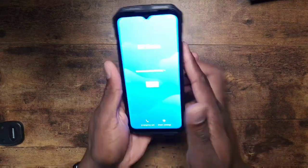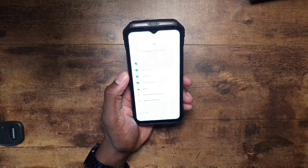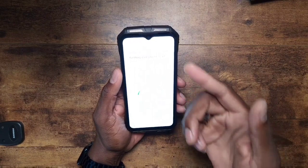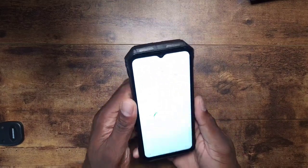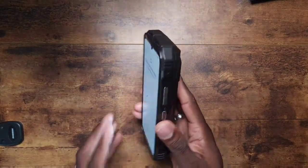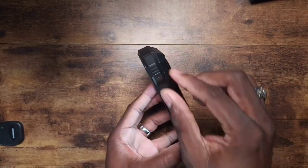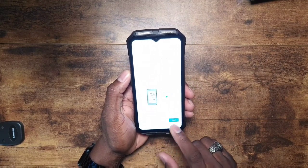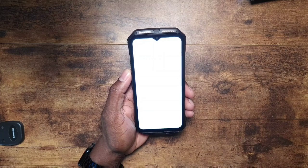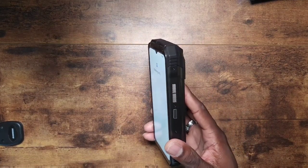It already has 99% battery out of the box, so we're ready to go. I'm going to show you some of the cameras in this video too. This thing is crazy — it's like three phones stuck together, it's all battery. I'm signing in individually rather than copying anything, I've been waiting to bring you this footage.